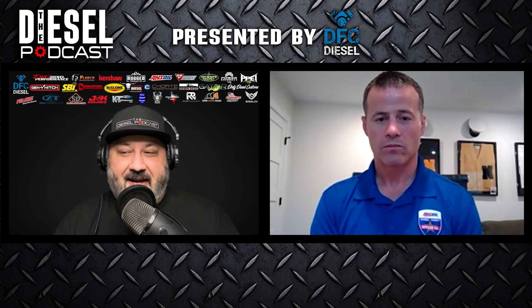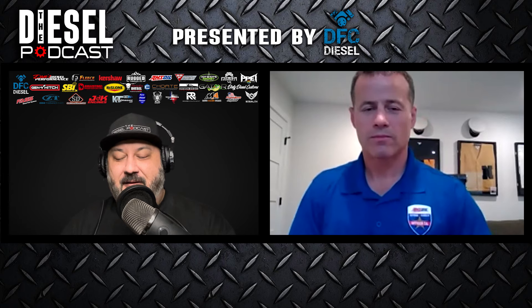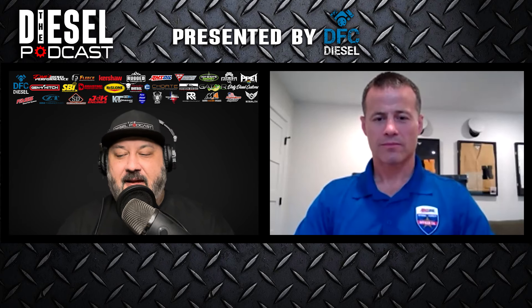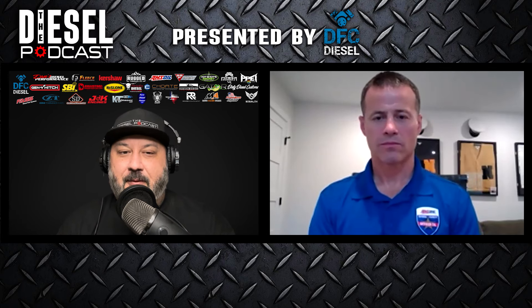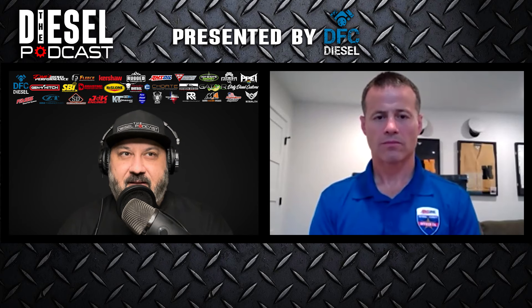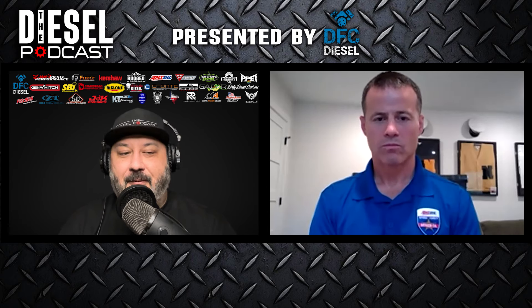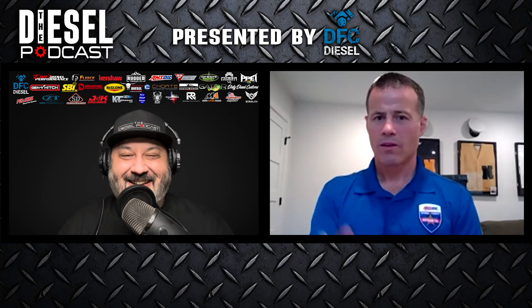My first introduction to AMSOIL was way before the podcast. I'd open my manual, see what it stated to use for oil, and do it just by the book. Then I became friends with somebody who was racing the same truck I had. I asked how he made his engine survive at those power levels and he said whenever he tore down the engine, he noticed a distinct difference between conventional oils and AMSOIL. That always stuck in my mind. From there it expanded and I would go on the website and just get lost nerding out on all the technical information.